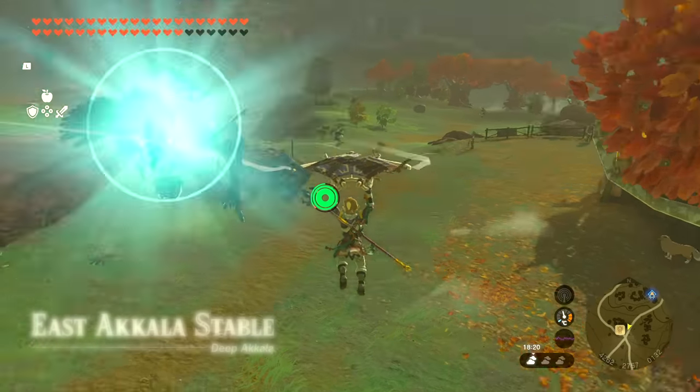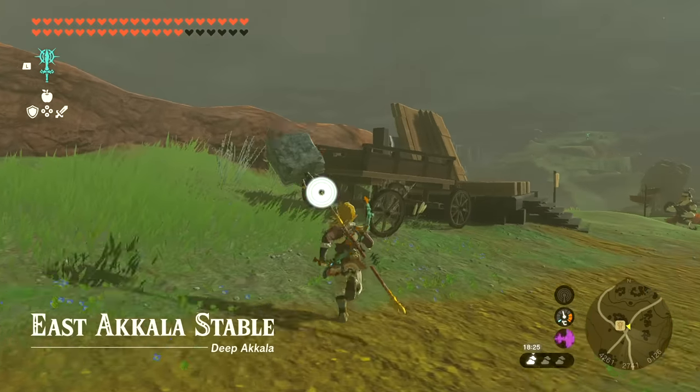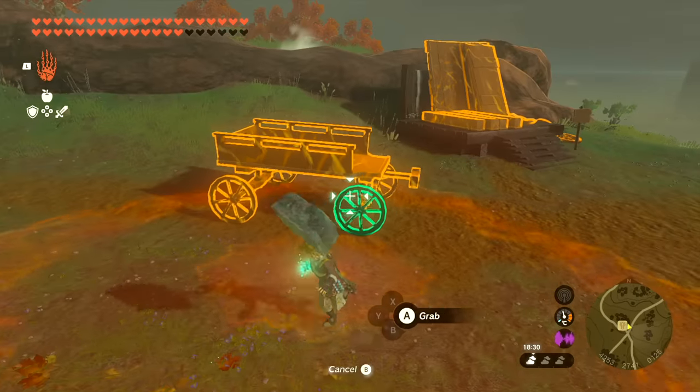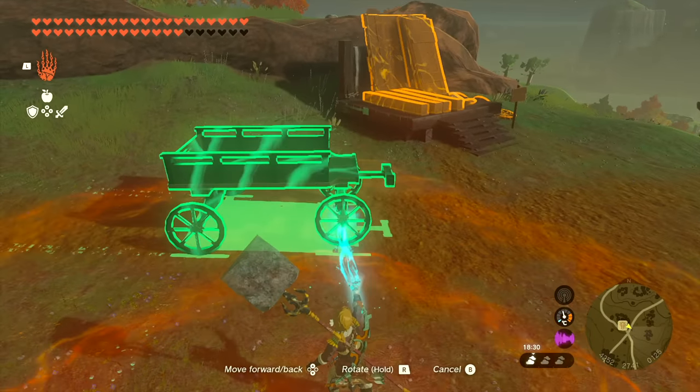A great item to save on parts is a wagon with wheels that you can find at the East Akala Stable. It counts as one part, which makes it very good as a chassis. The wheels have axles, so you can actually use steering to move them.